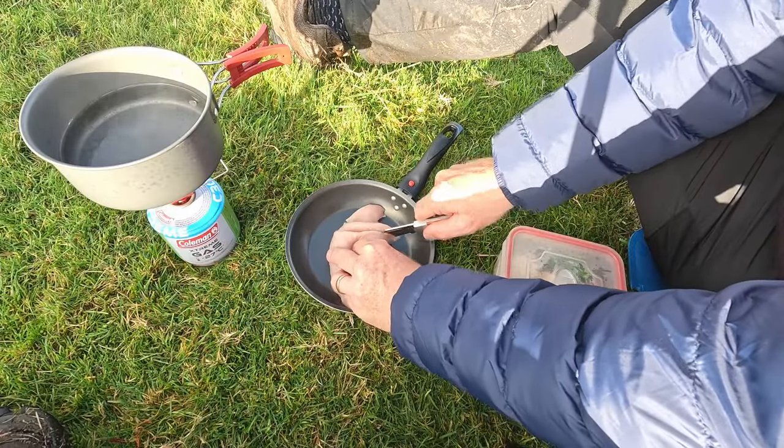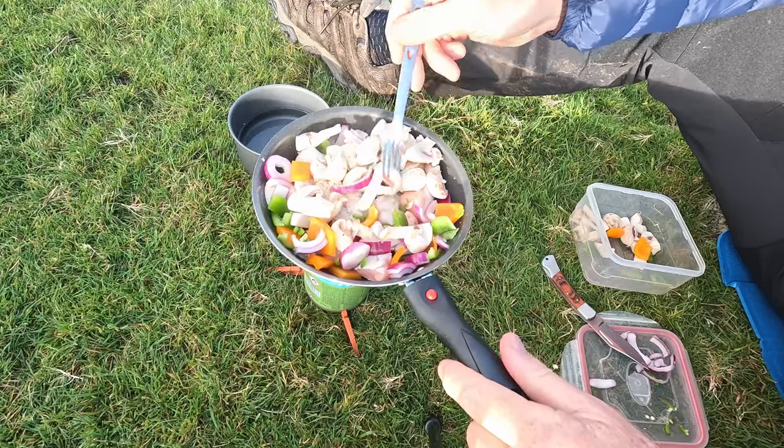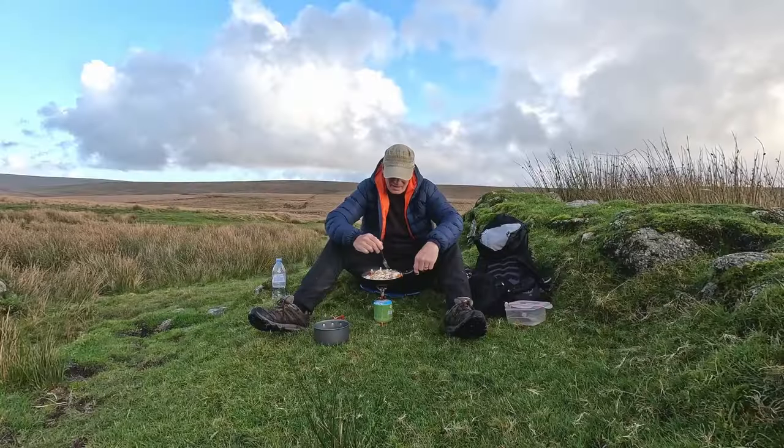Dinner for today is chicken, peppers, mushrooms, noodles, onions and chilies.